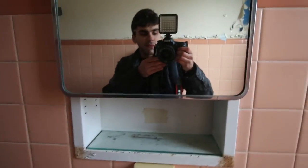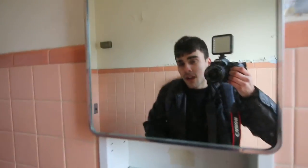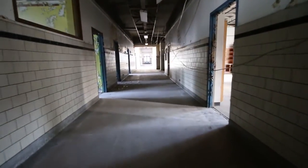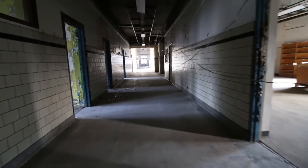This looks like it might have been the office at some point. These doors are locked — I can't even see what's inside there. We always like to get myself in the picture. My name is Christian, this is the Adventure Page. Now we're heading from the classrooms to the main wing, I guess.